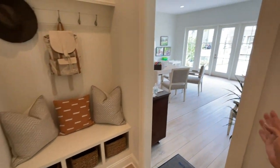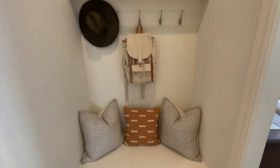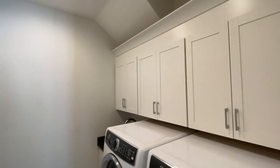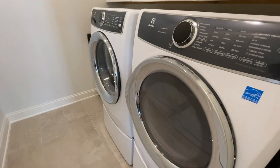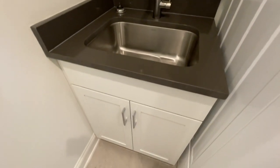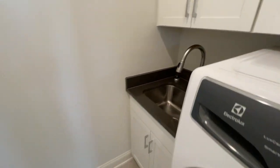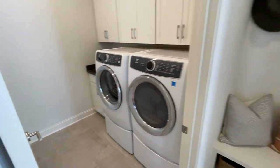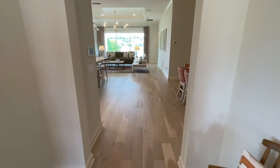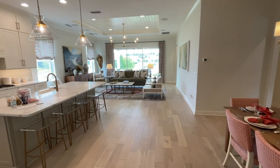Coming in the other side, right off the two-car tandem golf cart garage, you've got your drop zone — perfect for backpacks or flip-flops — and then right into the laundry room. This home comes with an Electrolux front-load washer and dryer on pedestals, which is a high commodity this year. You've also got a great quartz countertop and a big stainless steel sink for rinsing things off — even washing dogs. Riverside Homes is giving you all the beautiful light fixtures you see throughout this house.